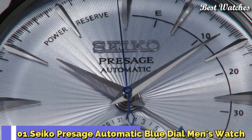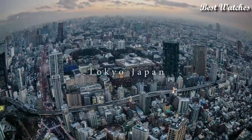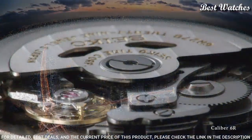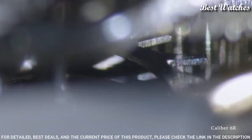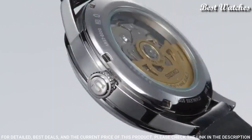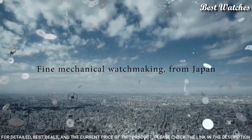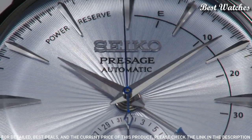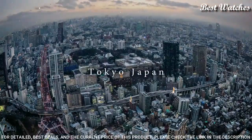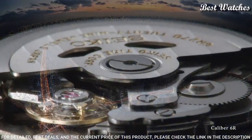Number 1: Seiko Presage Automatic Blue Dial Men's Watch. Stainless steel case with a black leather strap, fixed stainless steel bezel. Silver dial with silver-toned hands and index hour markers. Dial type: analog. Power reserve indicator. Caliber 4R57 automatic movement, scratch-resistant hardlex crystal, pull-push crown. Case size: 40.5mm, case thickness: 14.5mm.